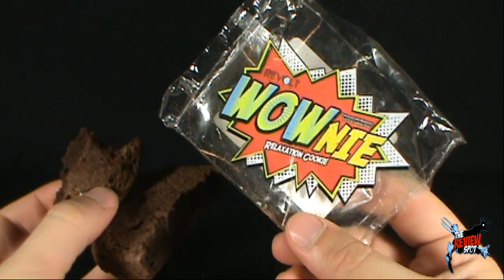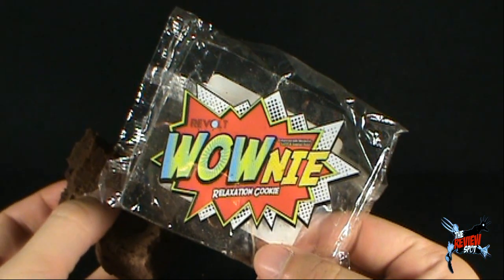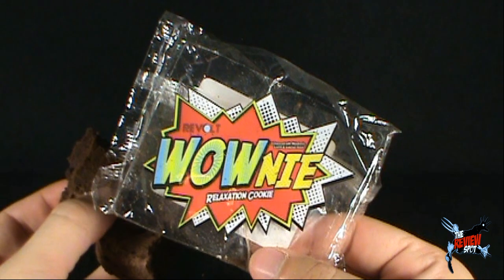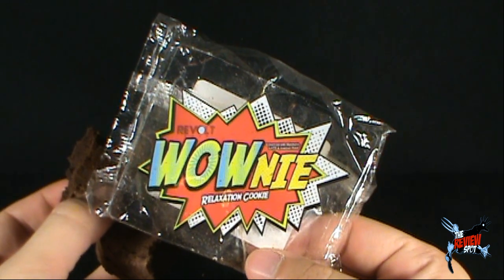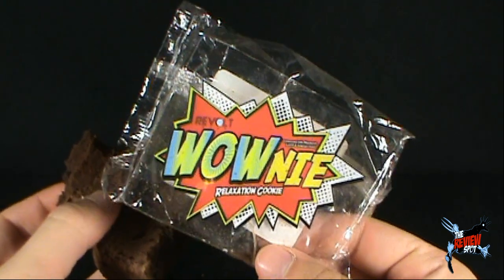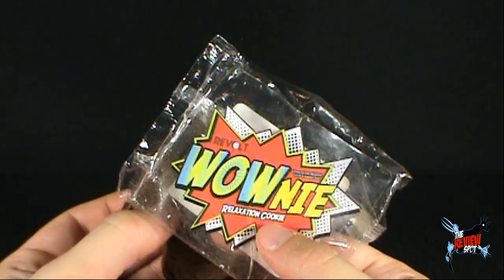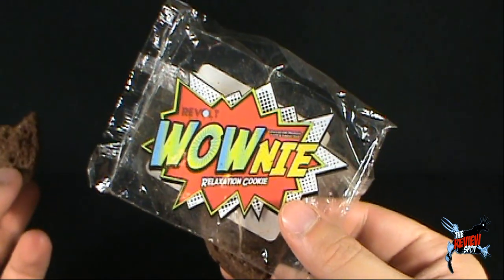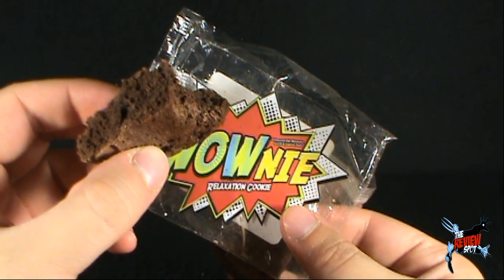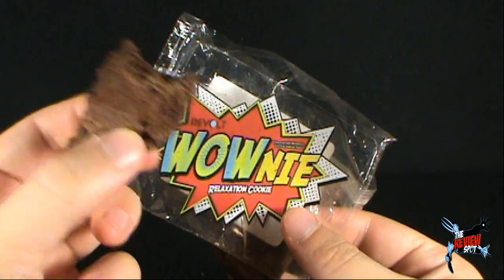It tastes like a very dried-out brownie. And then someone's going to say, "Spot, how do you even know what it tastes like?" It tastes like a very dried-out brownie, and at the very end it kind of has an aftertaste to it, like it could be a dog treat. I'm just guessing. It's not bad. I suppose you'd be eating it more so for the relaxation properties, but cookie alone it's a little bland, and again it tastes like a dried-out brownie. If you like dried-out brownies, maybe this is for you.